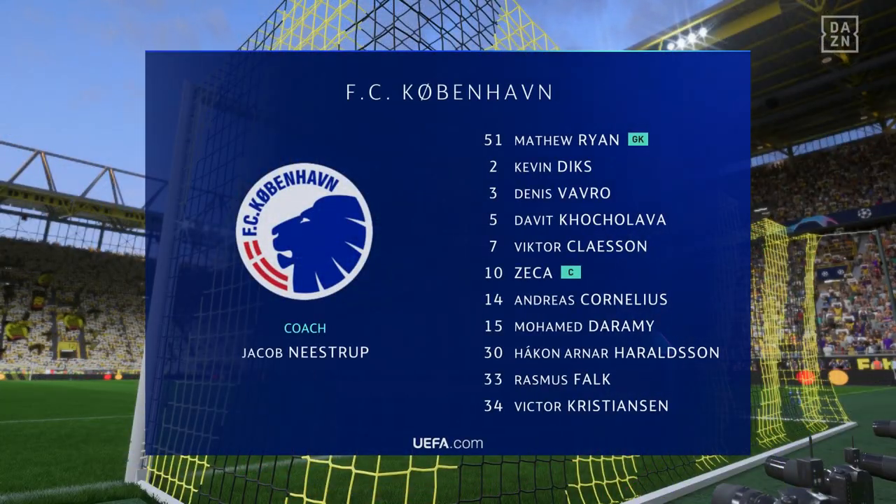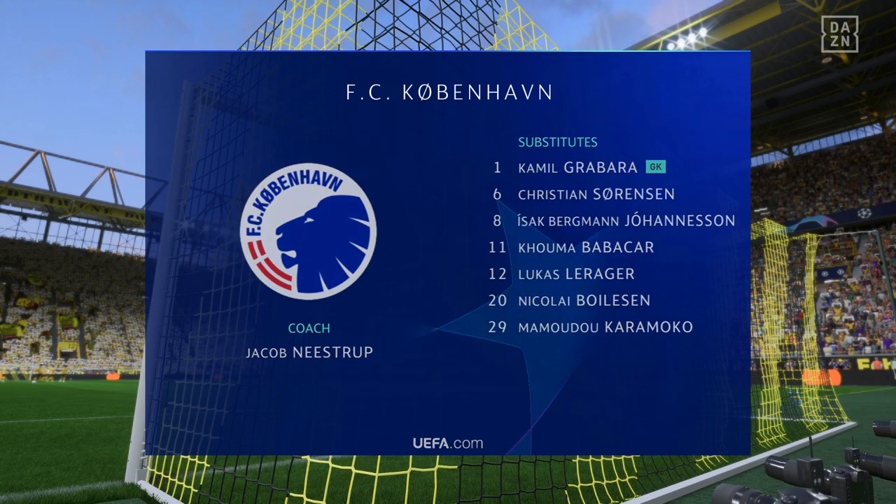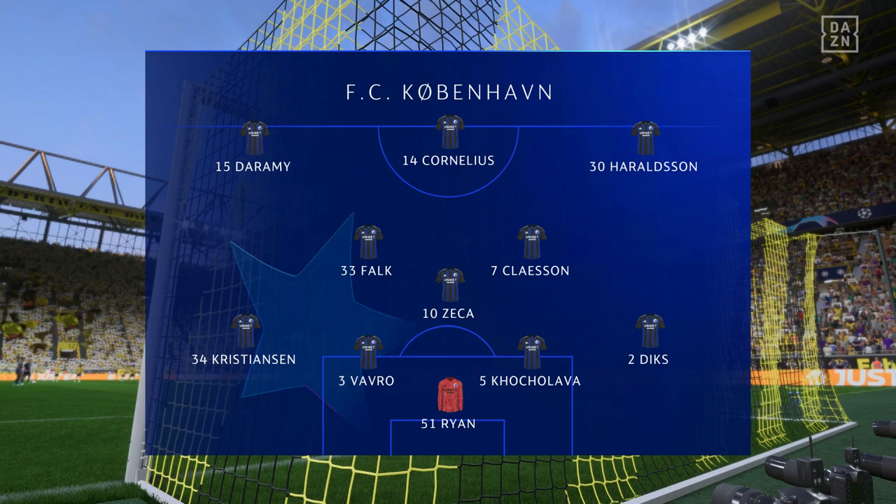Introducing the visitors' lineup today. It's a 4-3-3 with two out-and-out wingers, but they do vary their movement. They give width, but they also make diagonal runs infield when the ball's on the opposite flank. Their performances will be key today.